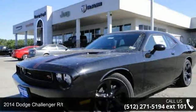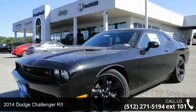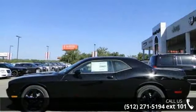Step into the 2014 Dodge Challenger RT. If you are looking for an automobile with great features, look no further.